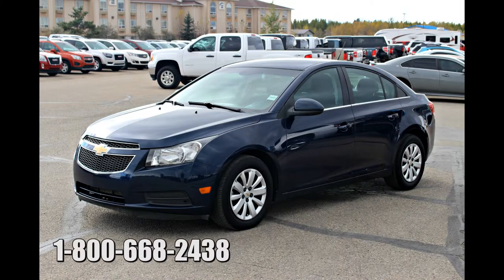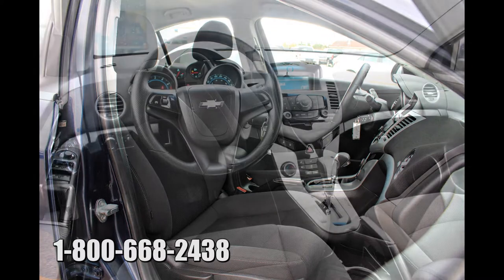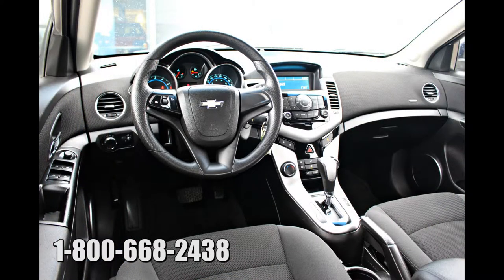Here we have a 2011 Chevrolet Cruze LT with turbo. The interior is roomy, providing excellent head and leg room. The two-tone dash offers an attractive blue backlighting throughout all the switches and gauges, giving the cabin a classy look.